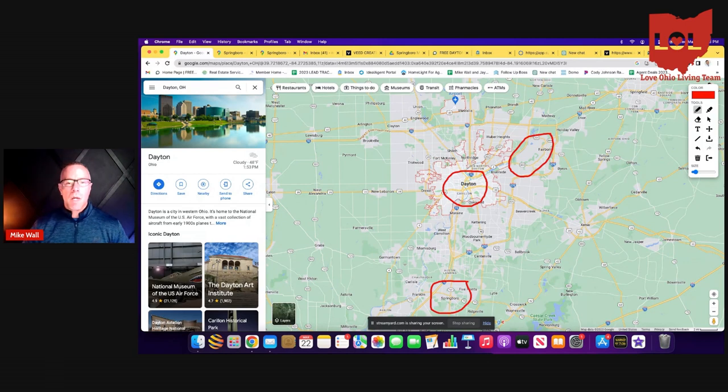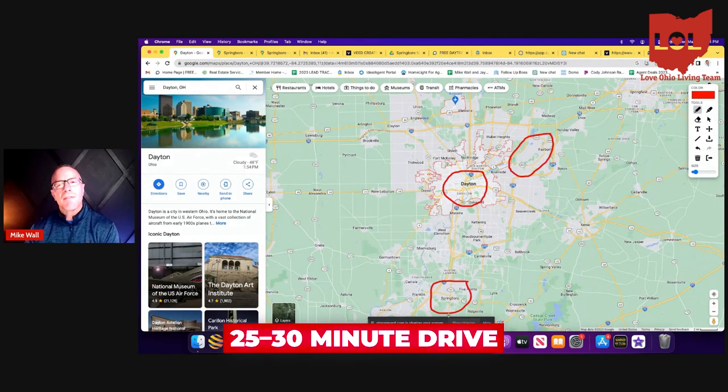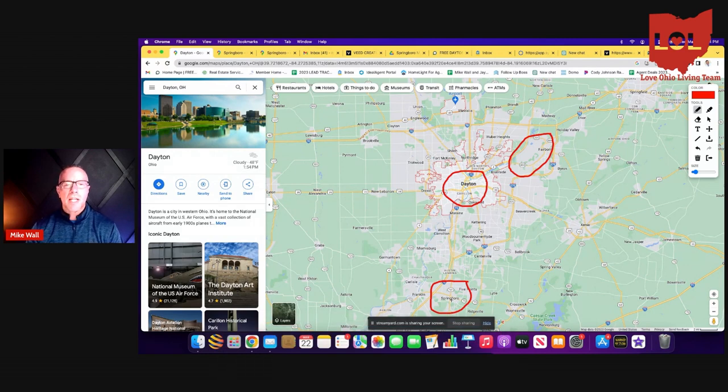Springboro is one of our more popular areas, and today we're doing Settlers Walk. My wife and I have lived in two houses in Settlers Walk. To drive out to Wright-Patterson Air Force Base from the north side, where Settlers Walk is, you're looking at probably a 25 to 30 minute drive and there's never really any traffic. The only place you'll ever run into traffic is maybe on I-75 going into downtown. Especially if you're coming from a Dallas or a Houston or a Los Angeles, it's quite a relief when you get to the Dayton area.